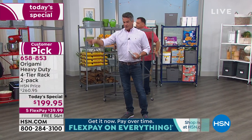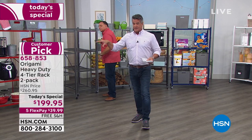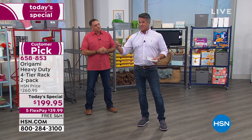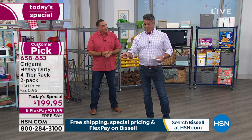You can see it's a customer pick right there, which means you love it. Over 2,500 five-star reviews individually when we sell them one at a time. $260 is the normal price with everything — actually more when you buy them individually because you're going to pay extra shipping. Today it's only $199.95 — that's our today's special price.